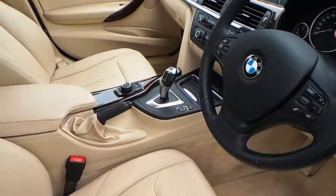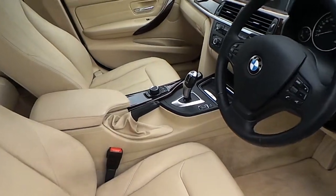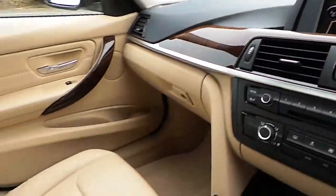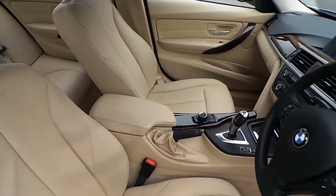From the interior we have a leather steering wheel which is multi-function, automatic transmission, air conditioning, CD player, wood trim and of course that Venetian beige leather interior.